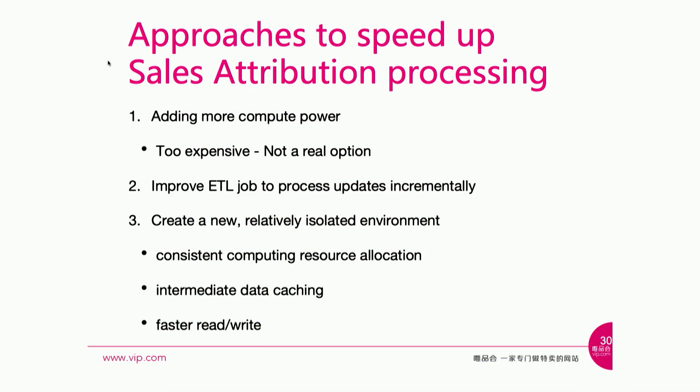Under such high volume, the main issues include inconsistent data access times — such as name node RPC being too high or some data nodes having slow responses. Even a simple SQL job has to wait in the queue for a few minutes before it gets launched. In the old days, our approach was simple: just add more hardware. But that's become too expensive. We have to optimize instead.